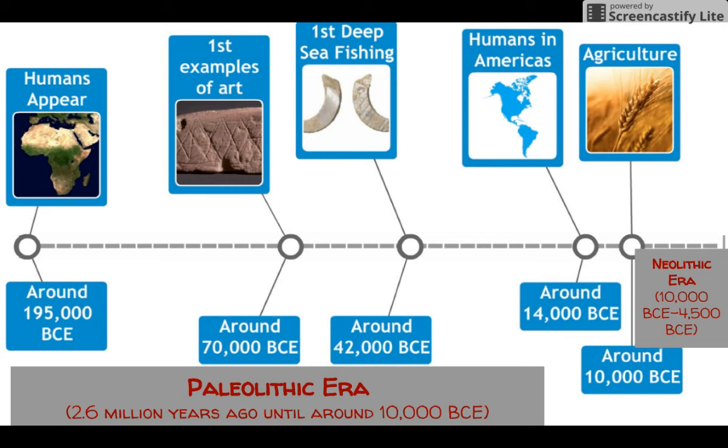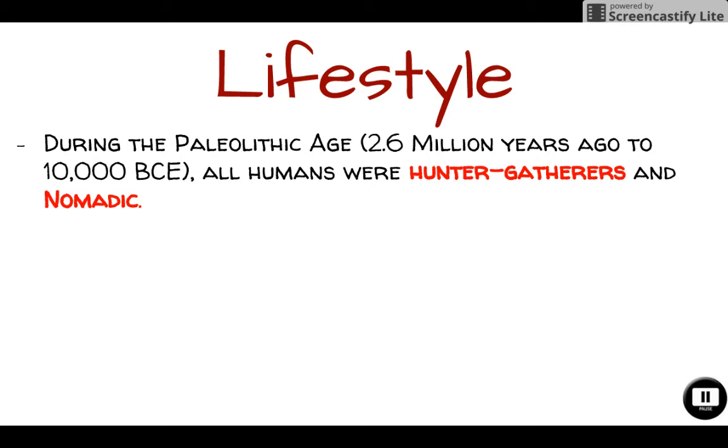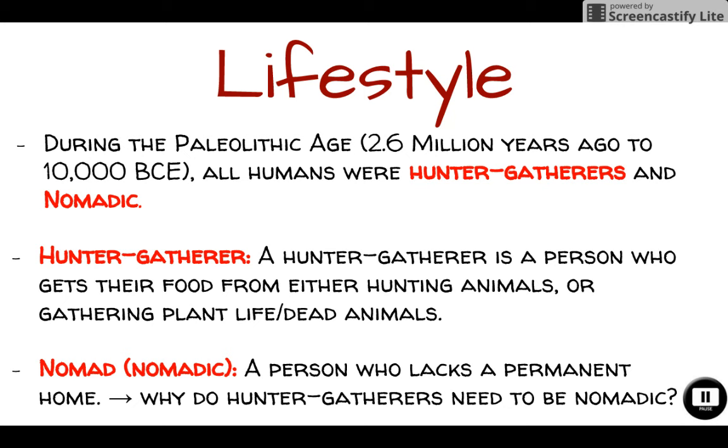So what was life like for our early human ancestors? During the Paleolithic Age — roughly 2.6 million years ago to 10,000 BCE — all humans were hunter-gatherers and nomadic. A hunter-gatherer is a person who gets their food from either hunting animals or gathering plant life and dead animals. Because of this they need to be a nomad, meaning a person who lacks a permanent home.